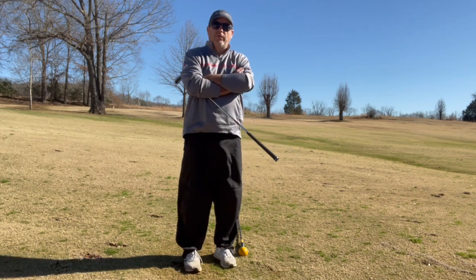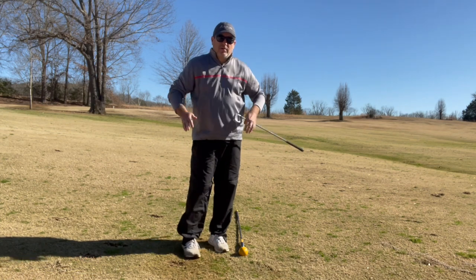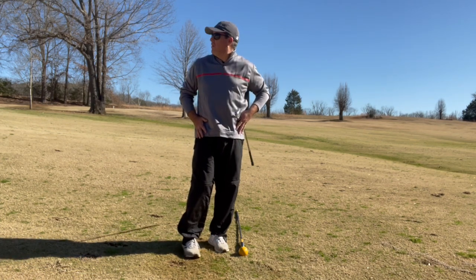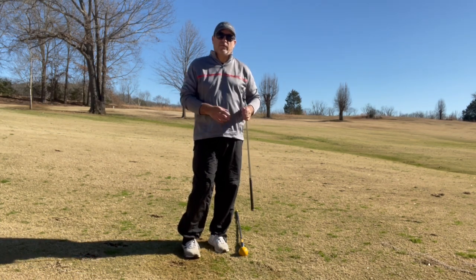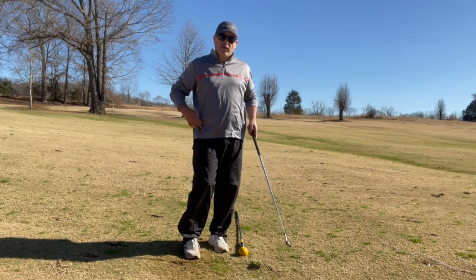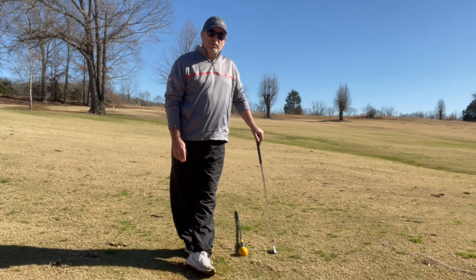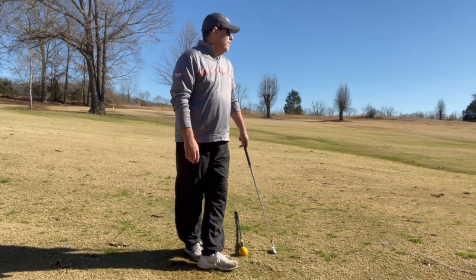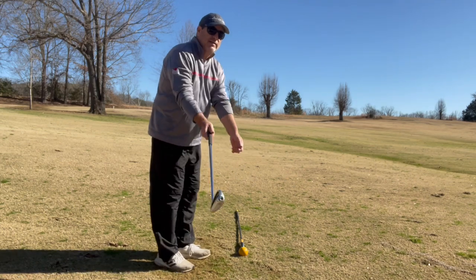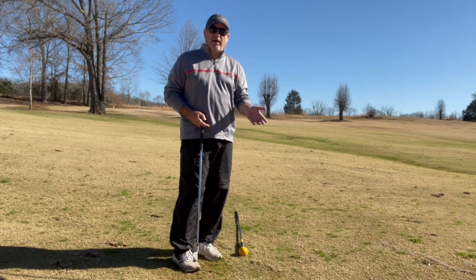I think one of the number one issues with a golf swing in general is just your pelvis. That causes so many problems for golfers. Mainly because the pelvis tends to get in the way of your golf swing. We know a good golf swing is from inside to out, and there are all different variations of that — how much you swing in to out.